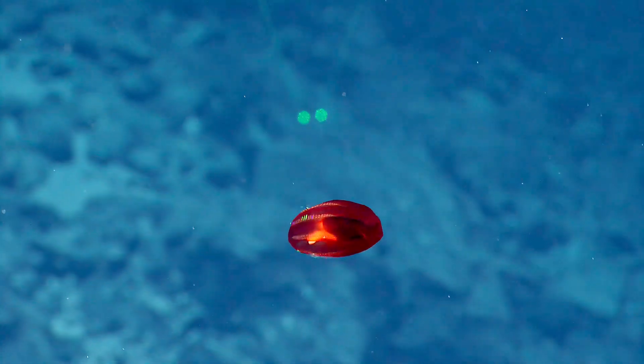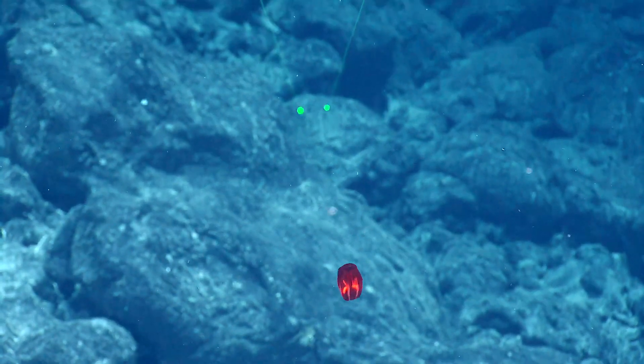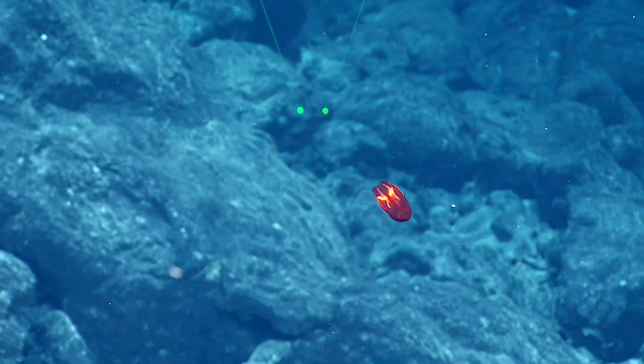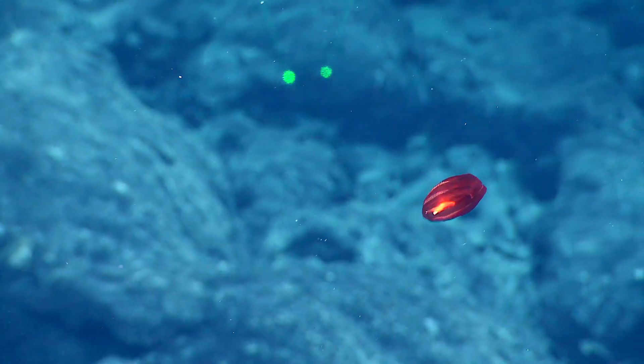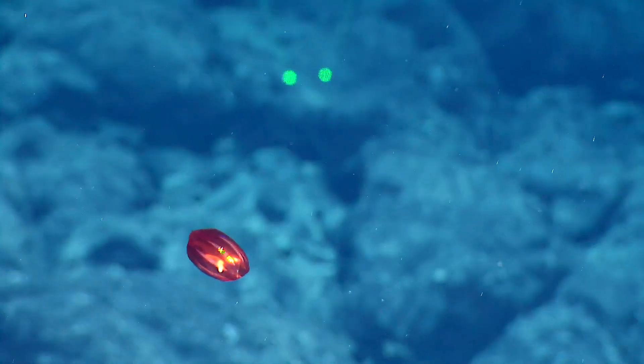They also have, in some cases, bioluminescent capacity, which we wouldn't necessarily be able to see right now. Our lights would kind of blow that out, but oftentimes in the shallow waters, even if you're swimming, sometimes if you see ctenophores and disturb them, they can bioluminesce at night and you can see that.